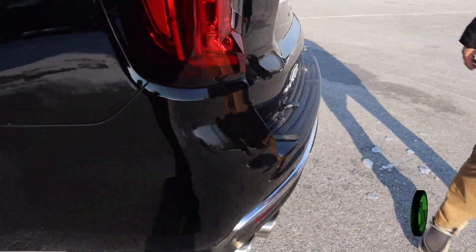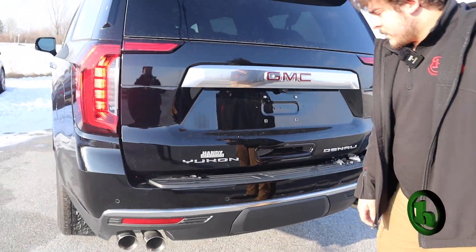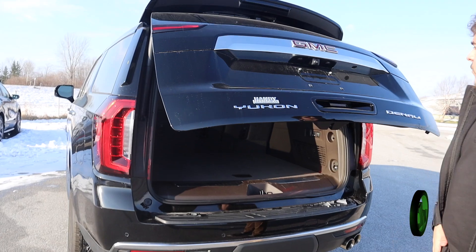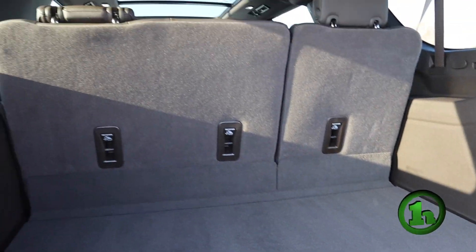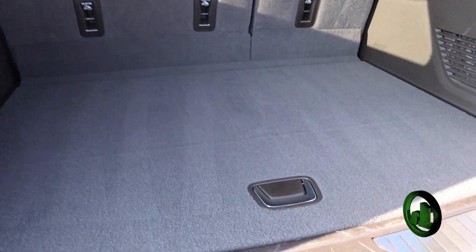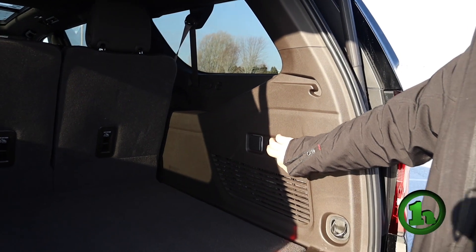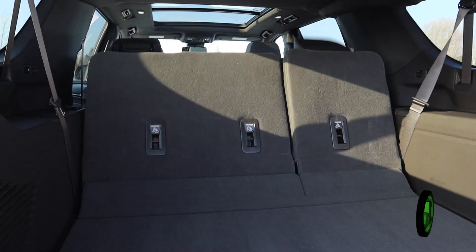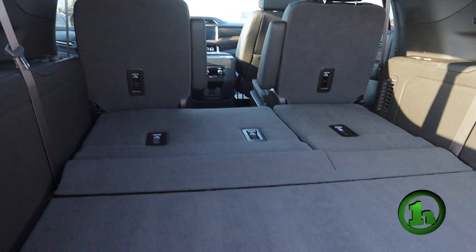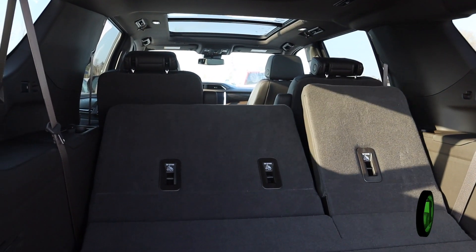And then in the back here, we do have a power liftgate with a reverse camera right there. Lots of space — this is with the third row seat up and you still have all this. And if you put those down with these buttons right here, even more space. And then you can just fold them right back up with the push of the buttons.